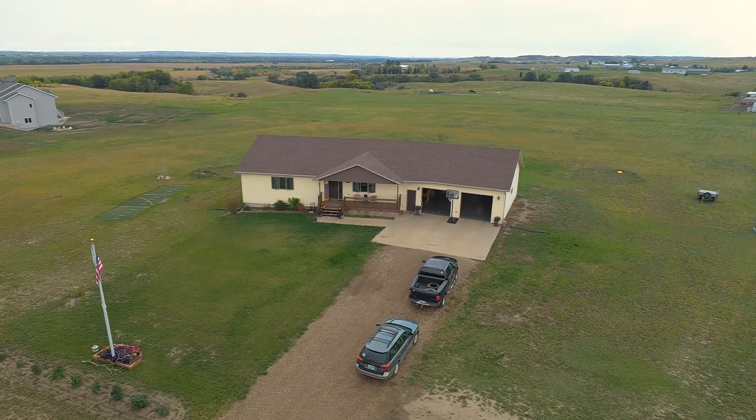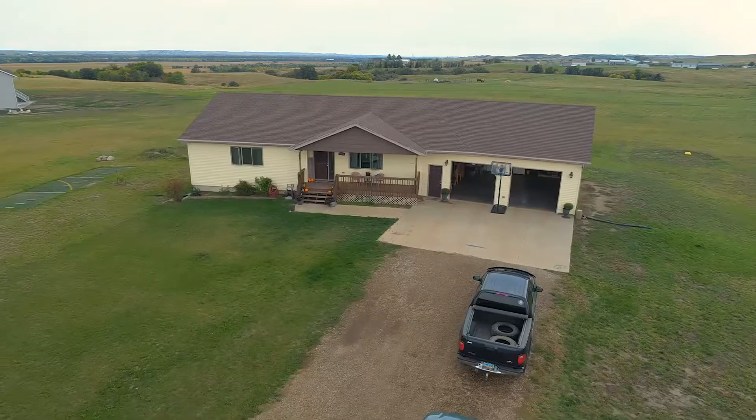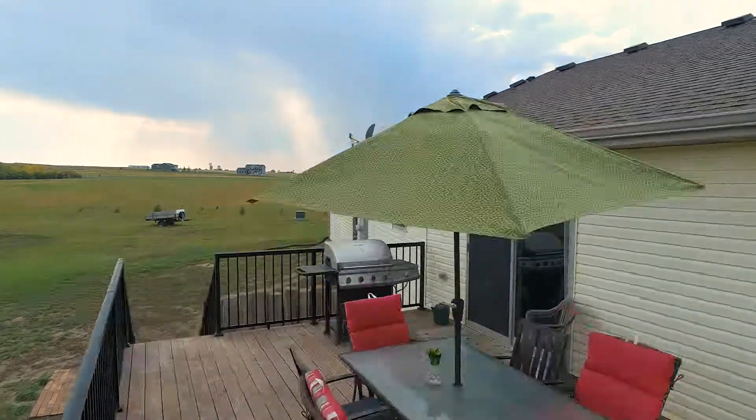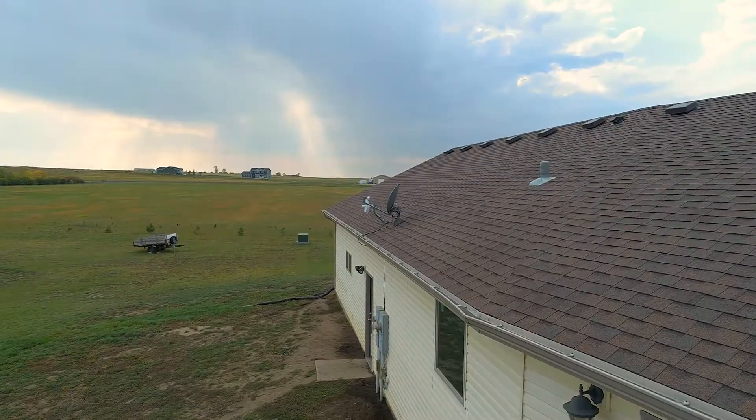Escape from the city to this peaceful country setting just eight miles north of Mandan, very near Harman Lake. This like-new ranch-style home with almost 4,000 square feet is beautiful.